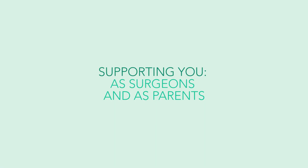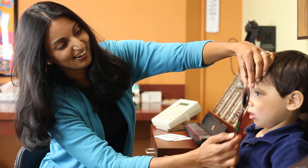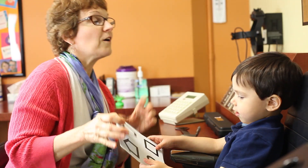Parents often ask me, "If this were your child, would you do the surgery?" And I think that's a great question because really that's the litmus test. At Children's Eye Care, all the surgeons are not just surgeons — they're also parents. We make a point of being with you every step of the way, and if you have any questions or concerns, we are always here for you.